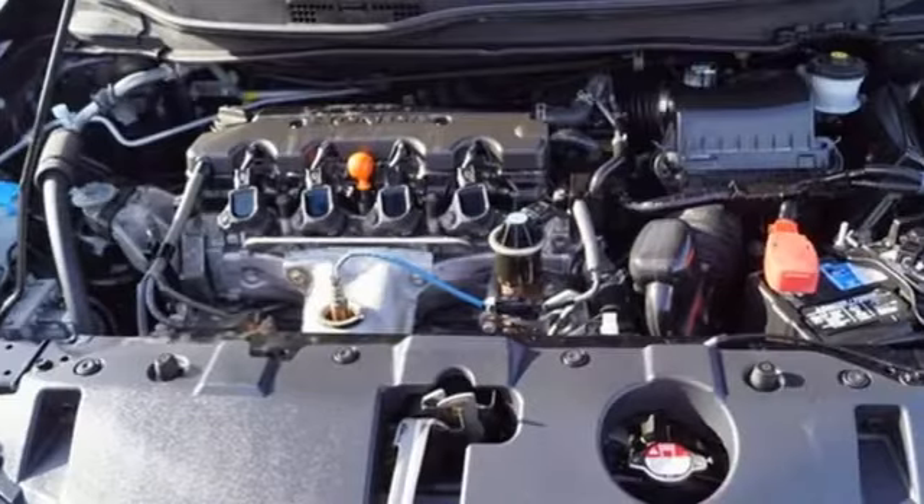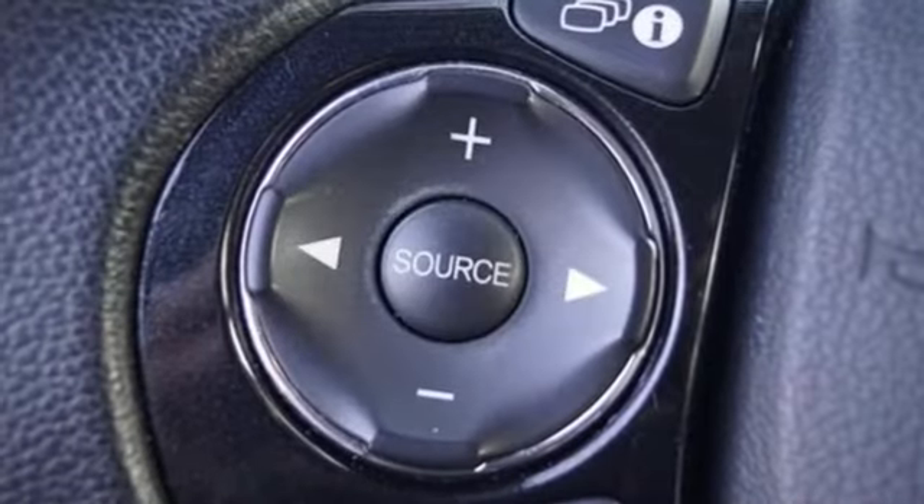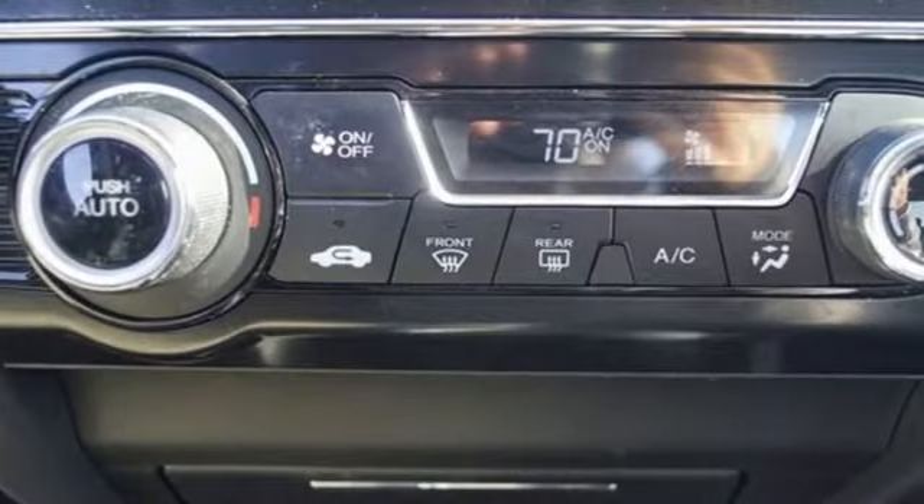Edmunds.com finds the Honda Civic has long been one of the better driving cars in its class. And this tradition continues with the latest version's precise, well-weighted steering and confident handling.